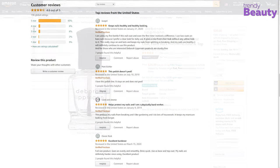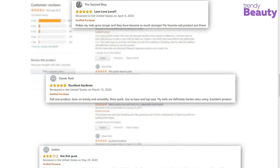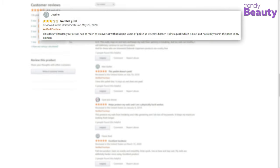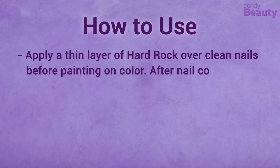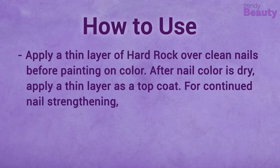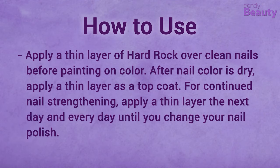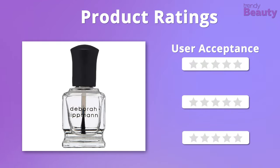According to users, the Deborah Lippmann Hard Rock keeps nails healthy and protects your nails, though a few users were not satisfied with the product. It's time to rate this nail strengthener.